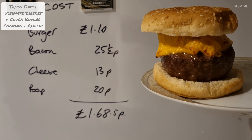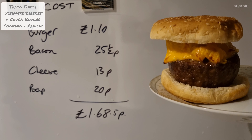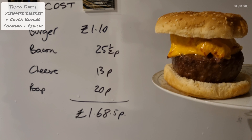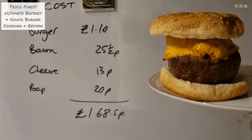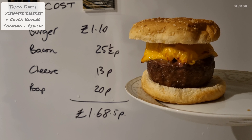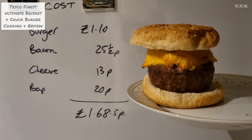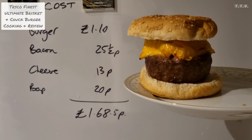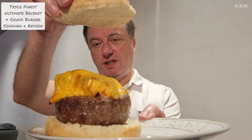Here's the burger. I've put the cheese on it, and I've also put the bacon on it as well. So we've got some onion on there, dried onion, and a bit of the Teddys sauce from Ed Sheeran. Put the lid on it. And that's a burger.